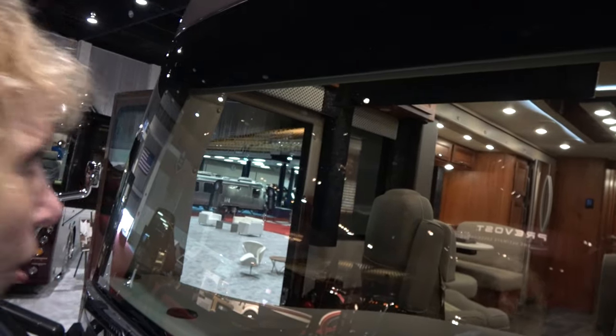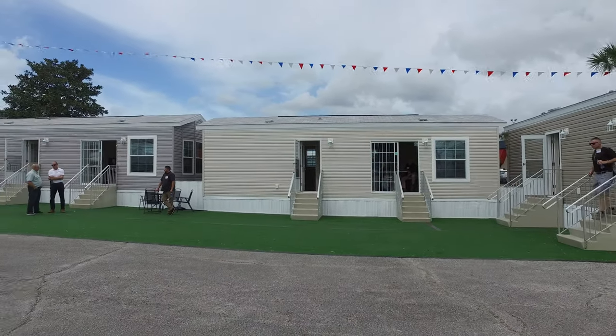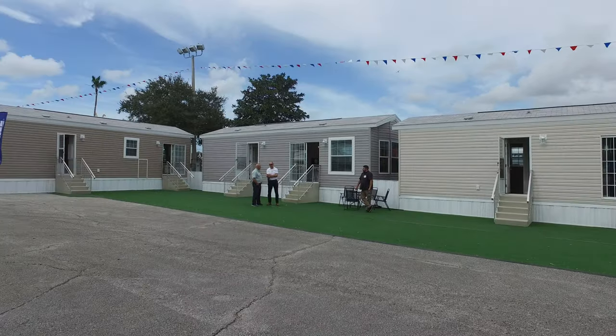Like a lot of you, we're interested in seeing what the tiny house movement is like, so we're going to check out some of these. They're actually park models, but they kind of fall in that tiny house category. Let's go in.